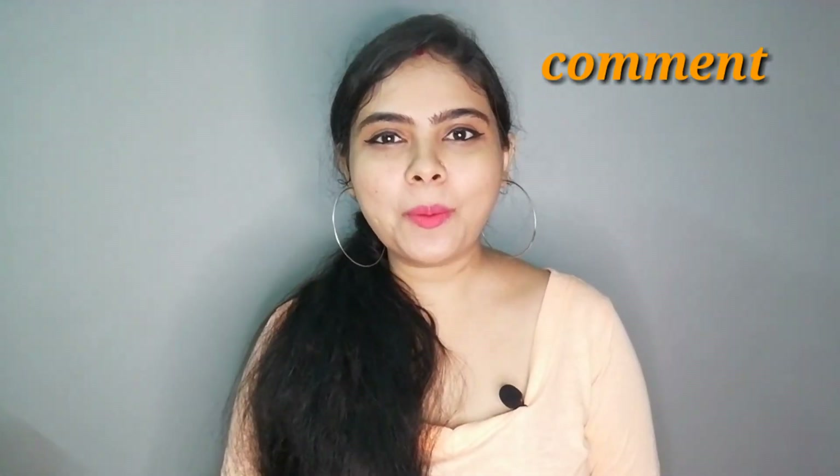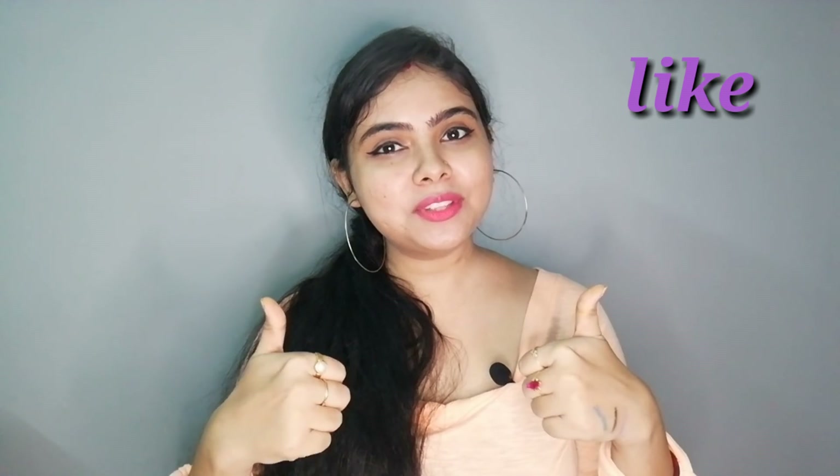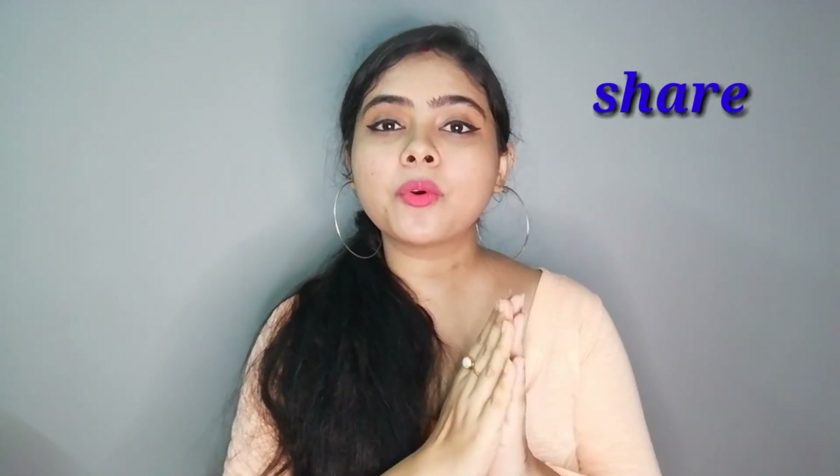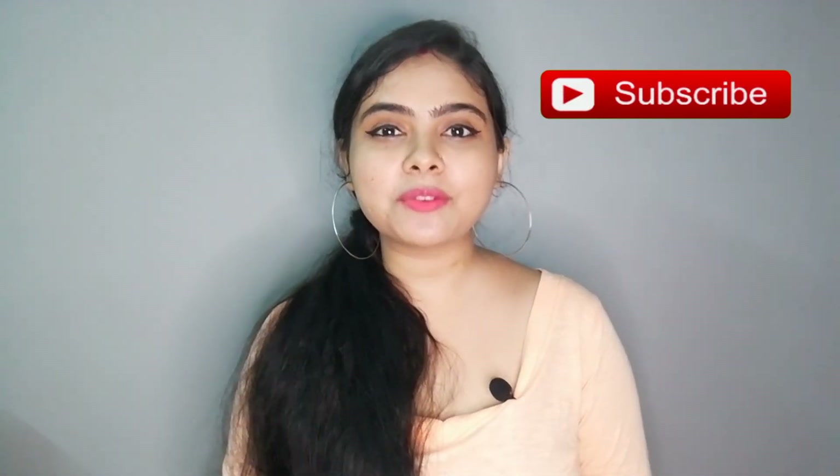How did you feel about this video? I have tried something new — let me know. If you like this video, please give it a like and share it with friends and family so that it can reach more people. And please don't forget to subscribe to my channel.